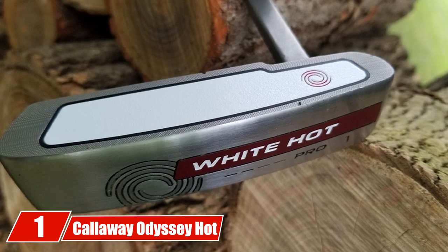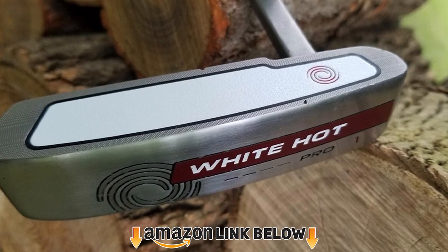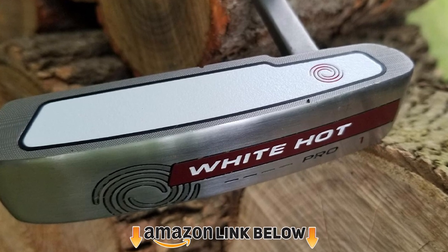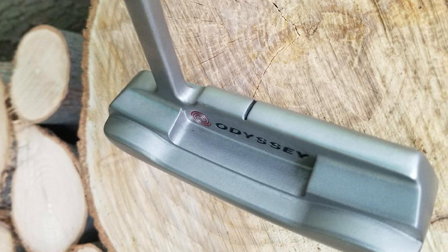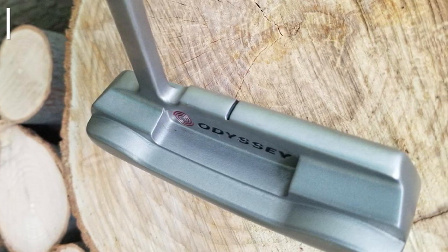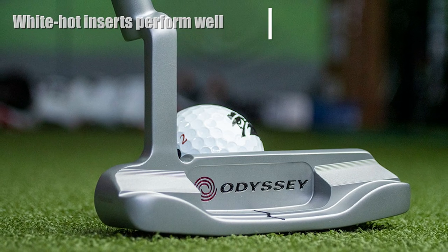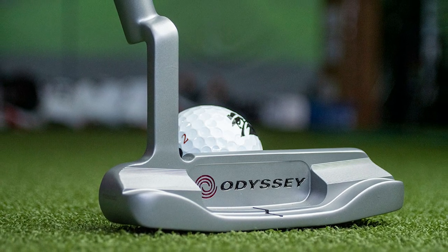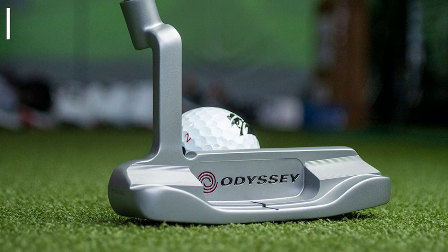At number one on our list we have the Callaway Odyssey Hot Pro 2.0. It is a blade putter with a white hot insert, making it a heel-to-toe weighted putter. Among other features, this putter has a full shaft offset, iFit system, crank neck hosel, and alignment aids. It's an incredibly popular putter — it feels good, sounds good, and performs consistently. The 2.0 model offers an improved version of the white hot inserts.